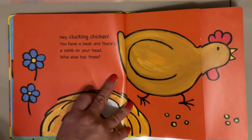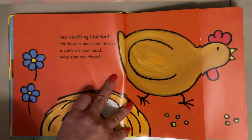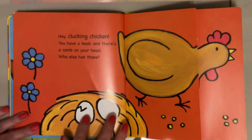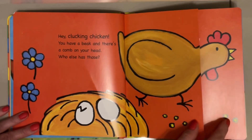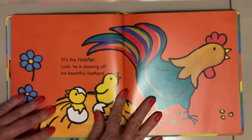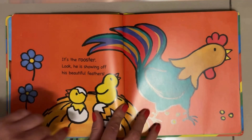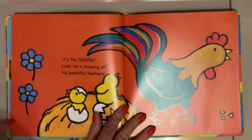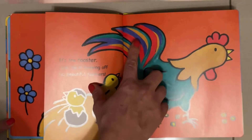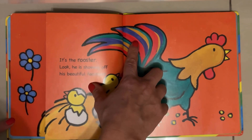Hey clucking chicken! You have a beak and there's a comb on your head. Who else has those? Here's some chicken eggs. It's the rooster! Look — he's showing off his beautiful feathers. They look green and red and there's a little bit of blue. Look at that!